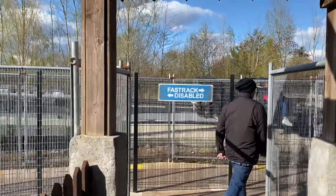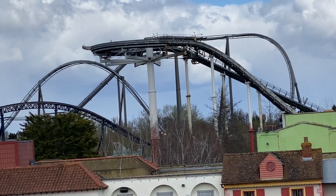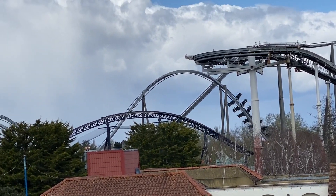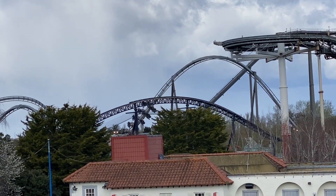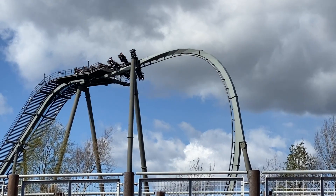Welcome back to the Red Slayer Rides. I'm your host Connor, and in today's video I'll be reviewing the Swarm at Thorpe Park — this epic B&M wing coaster that opened in 2012 and is, in my opinion, the best wing coaster I've been on.